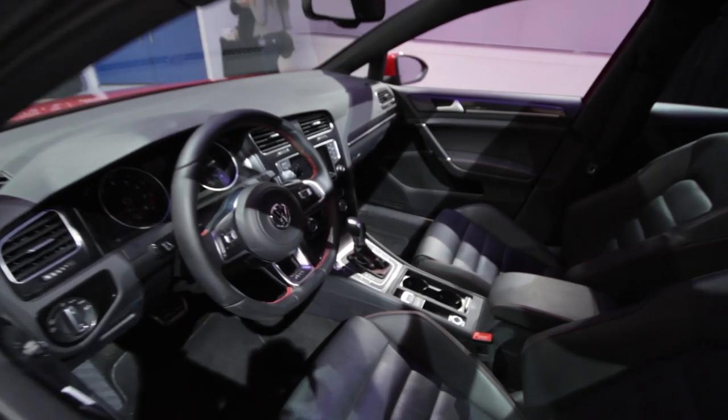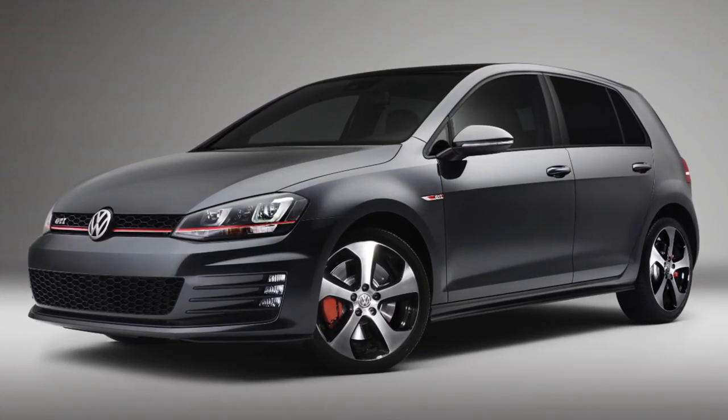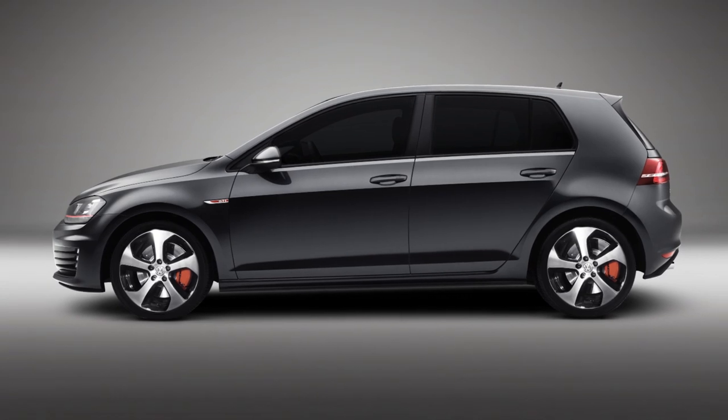And of course the GTI — my all-time favorite. The car that you can take to the track, drive on the track, drive home, pick up your mother-in-law, and nobody's the wiser. It really is the car for every day.